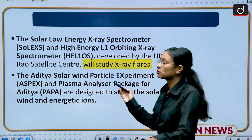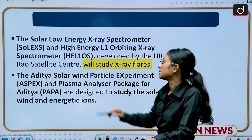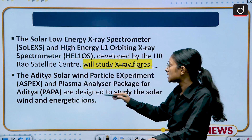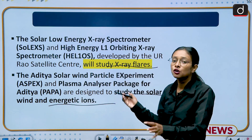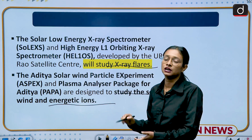Among the other payloads, we have SoLEXS, HEL1OS, PAPA, and ASPEX. SoLEXS and HEL1OS will study X-ray flares from the sun, while ASPEX and PAPA will study the solar wind and energetic ions.